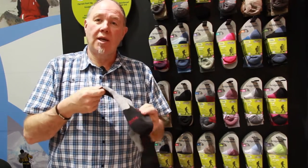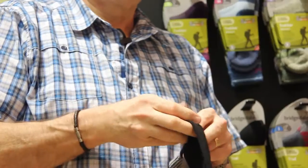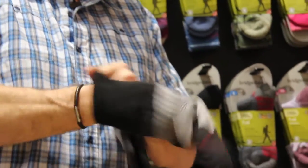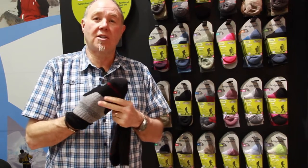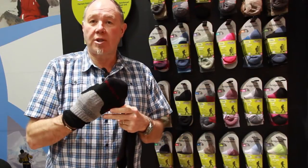Dry skin equals comfort. Stretch equals comfort. The Woolfusion story combined together gives you extra durability. So we offer a three year performance and satisfaction guarantee with every Bridgedale sock.